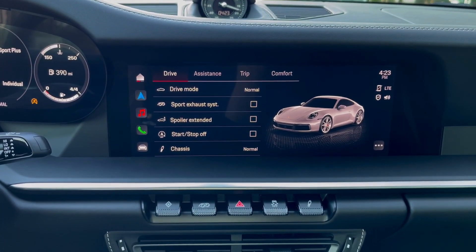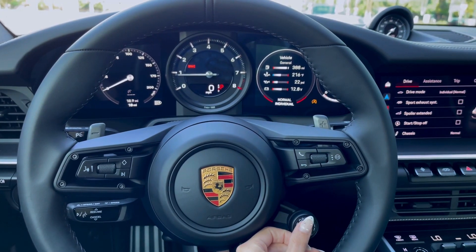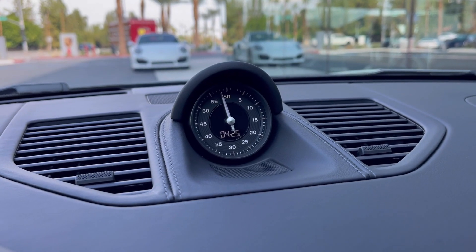The Sport Chrono package includes five driving modes: wet, normal, sport, sport plus, and individual, as well as a sport response button unleashing 20 seconds of raw power. Also featured is the classic black chronograph mounted on the dash.